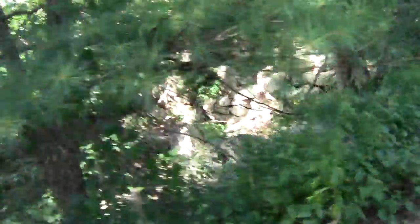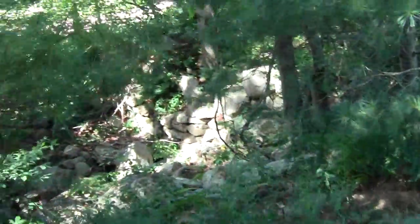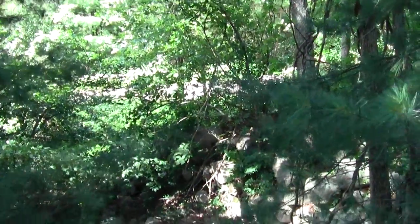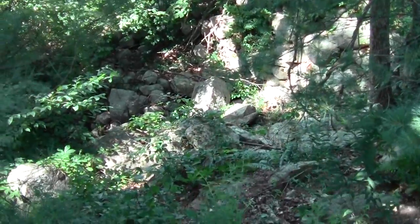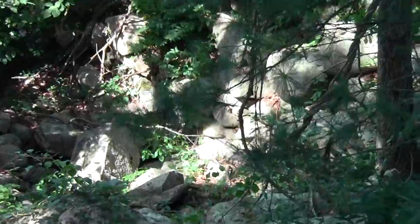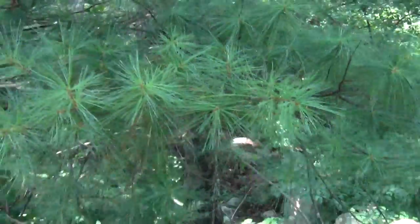Look at that stonework — interesting. You know what this was? This was probably an old mill race, the site of an old mill. I found some other formations that look like barn foundations, but this is an old mill, I betcha.